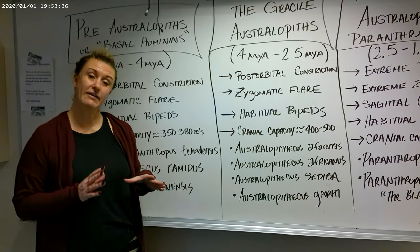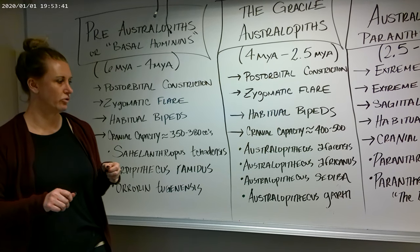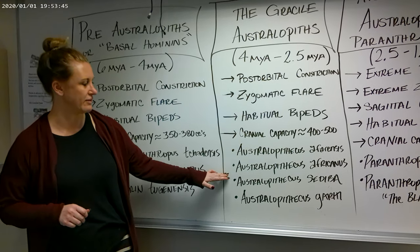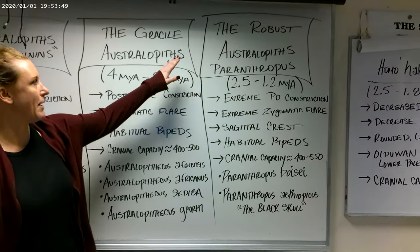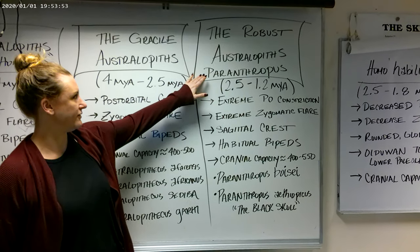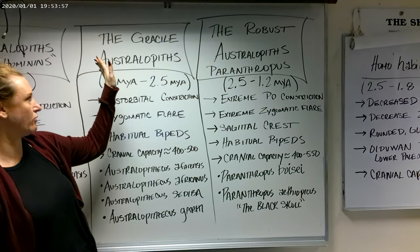Garhi also has some evidence that they possibly used and made Oldowan stone tools. There is not direct evidence, but there are antelope bones that show cut marks characteristic of Oldowan tools. That's why these two are somewhat significant. The next group is the robust australopithecines, and their genus is Paranthropus. Their date range — and they coexisted with the gracile forms — goes about 2.5 to about 1.2 million years ago for most of these species.